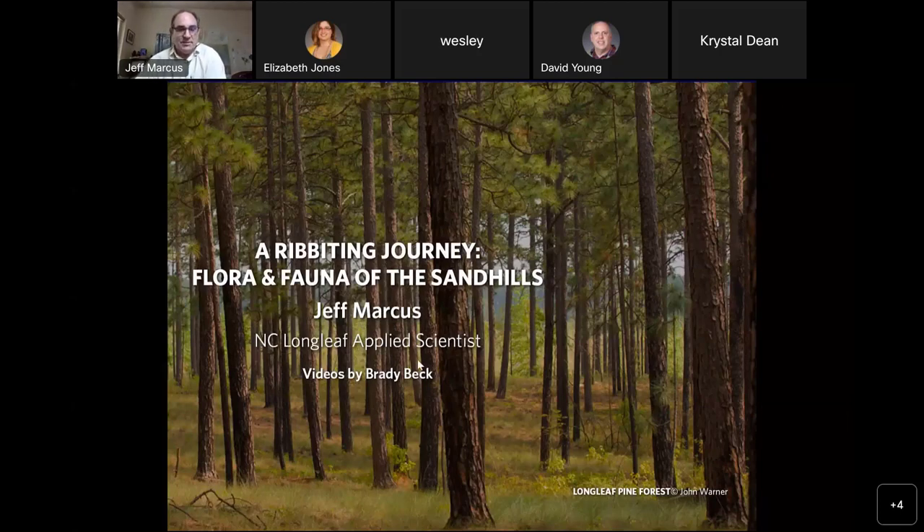Once again, my name is Jeff Marcus. I'm an applied scientist with the Nature Conservancy. I've been living in the Sandhills for the last 21 years. I want to recognize Brady Beck, a biologist with the Wildlife Resources Commission, whose videos are featured a lot in this presentation. So this journey we're going to take today is going to be following a Carolina gopher frog.